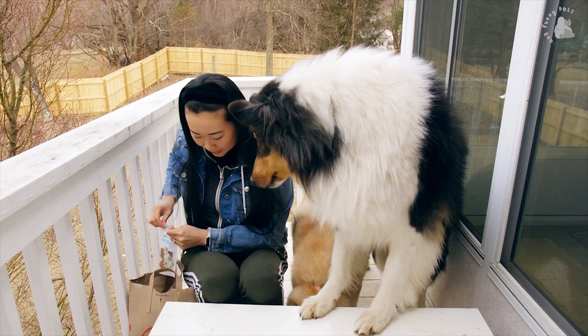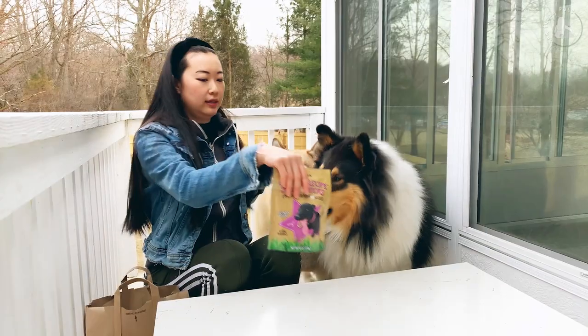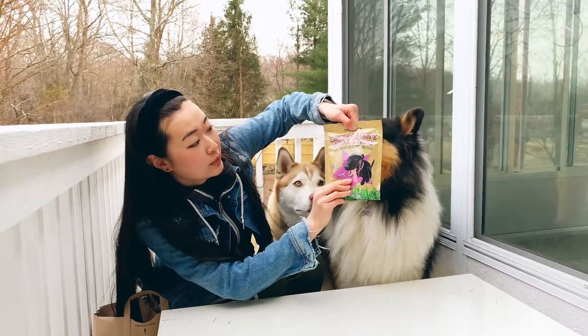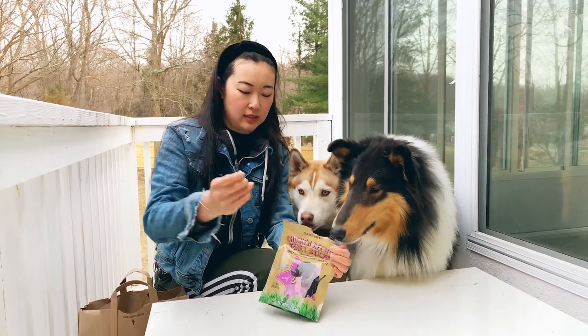Jasper, you like it up here? Alright. Next up, we have chicken recipe jerky sticks. Yay! Let's see what this tastes like.